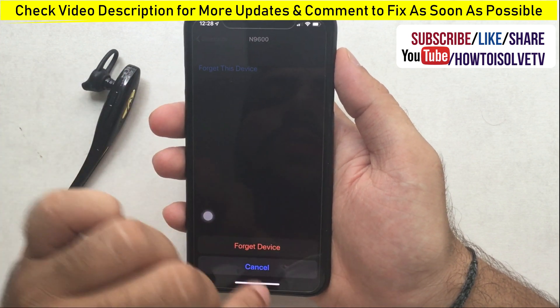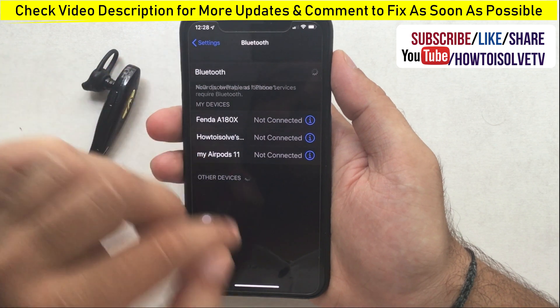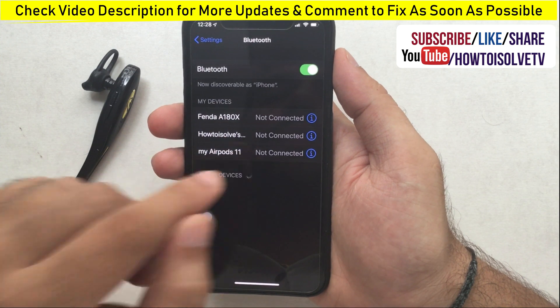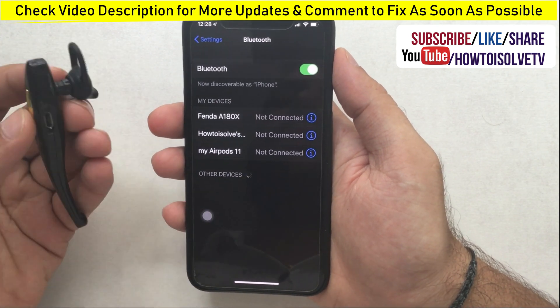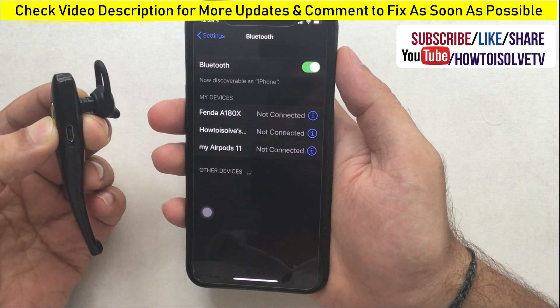Tap the 'i' icon in front of the device name under Bluetooth settings. Now tap on Forget This Device. Go back and disable the Bluetooth toggle, then re-enable it to scan for the forgotten Bluetooth device under the unknown devices list. Also check that your Bluetooth device is turned on and nearby so it appears on your iPhone screen, then tap on the device name.